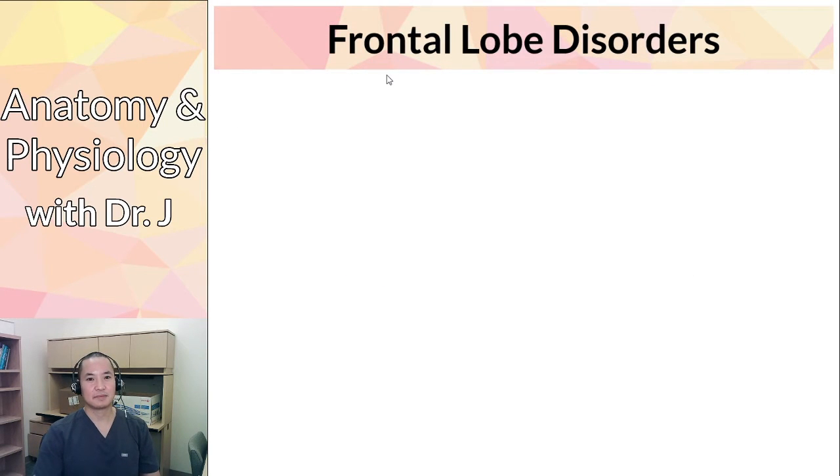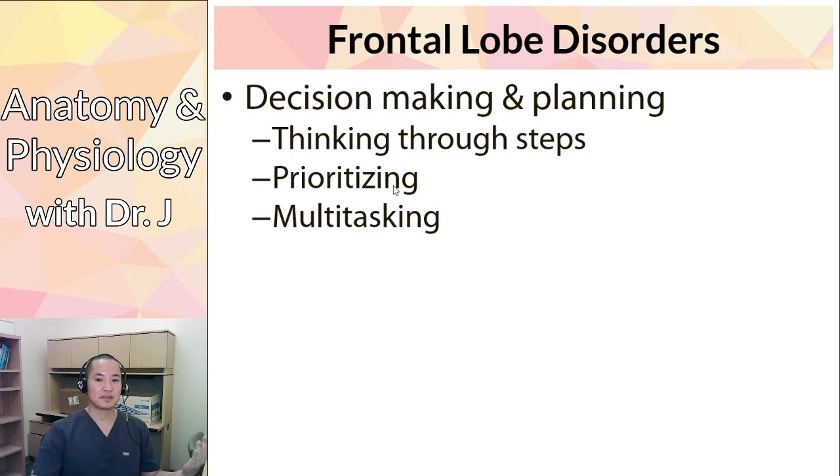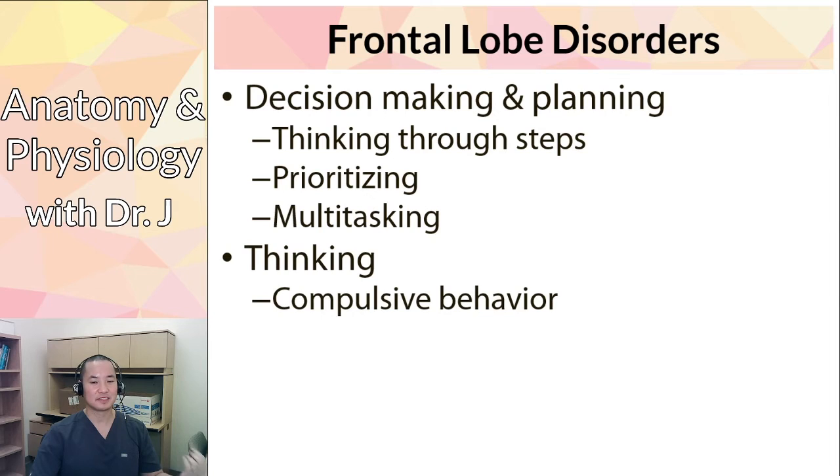What happens if you have a lesion, stroke, or trauma to the frontal lobe? Since the frontal lobe is important in decision making, planning, and complex thought, someone with a frontal lobe lesion will have trouble following directions, planning ahead, prioritizing, and multitasking. They may also develop compulsive behaviors — like becoming a compulsive eater or becoming hyper-focused on things they don't need to be doing.